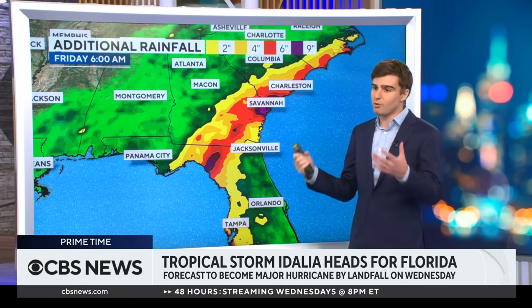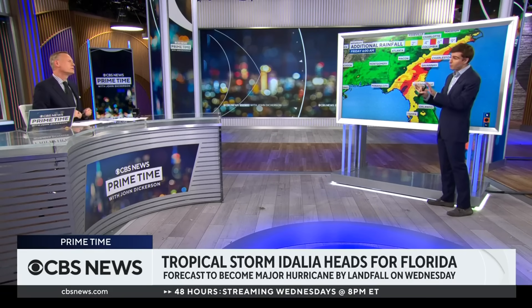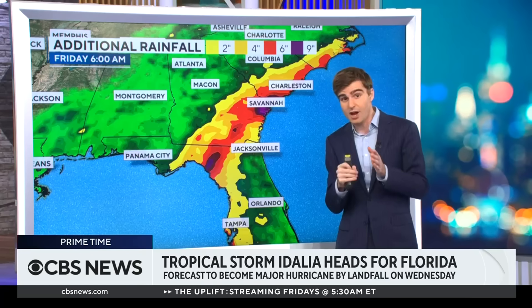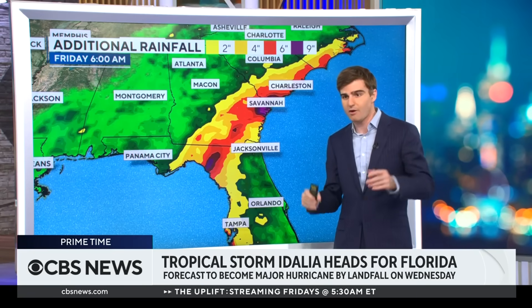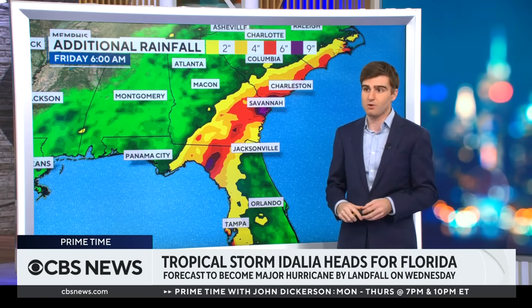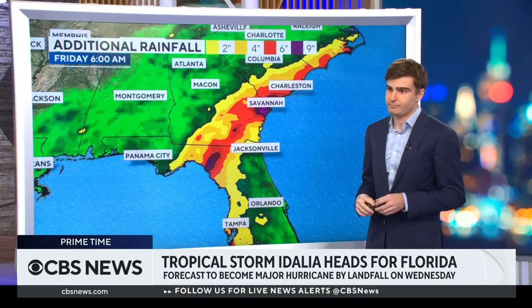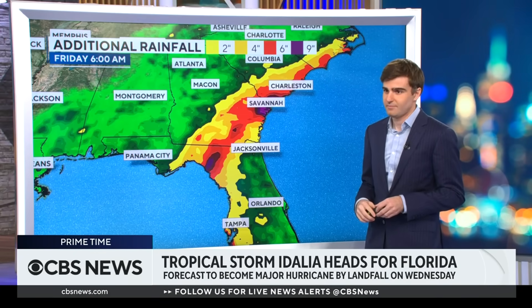This is a large storm. Everyone in Florida, you've got about 24 hours before things really go downhill. If you are in the Tampa Bay area by this time tomorrow, it's too late to make your moves. Make all your preparations and make your moves over the next 12 to 24 hours. David Parkinson, thank you for talking to us now. Thanks, John.